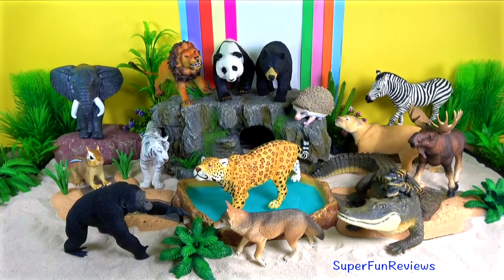Hi, it's Kerry. You get to see all of these jumbo animals today.